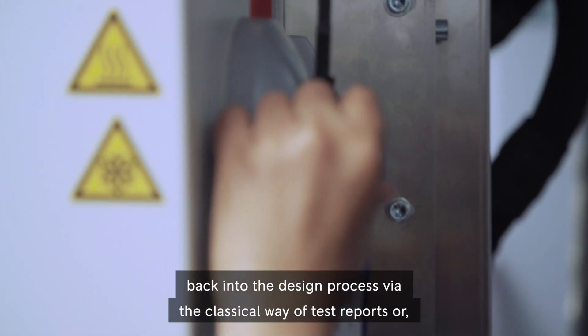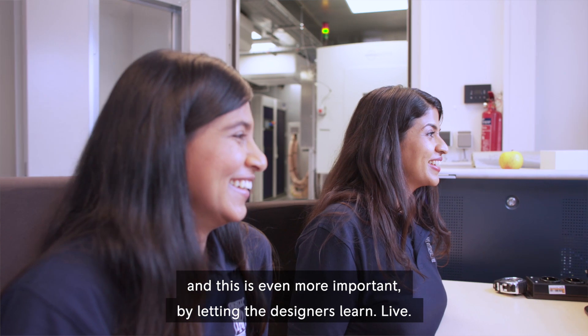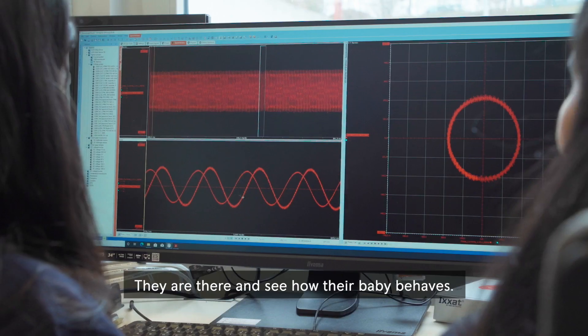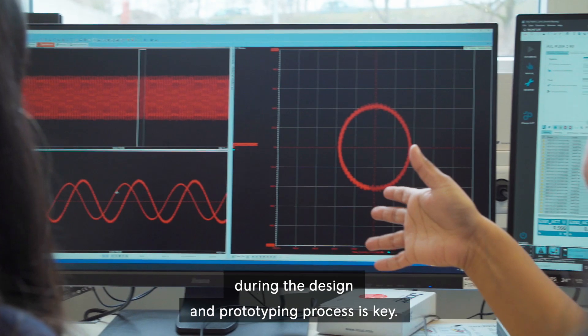The test results are fed back into the design process via classical test reports, or — and this is even more important — by letting the designers learn live. They are there and see how their baby behaves. This direct feedback at the earliest possible point in time during the design and prototyping process is key.